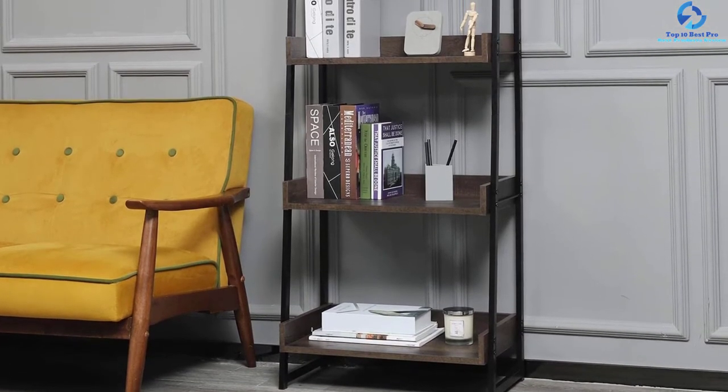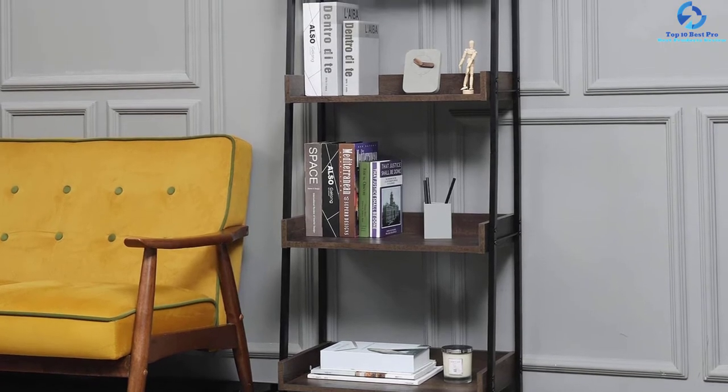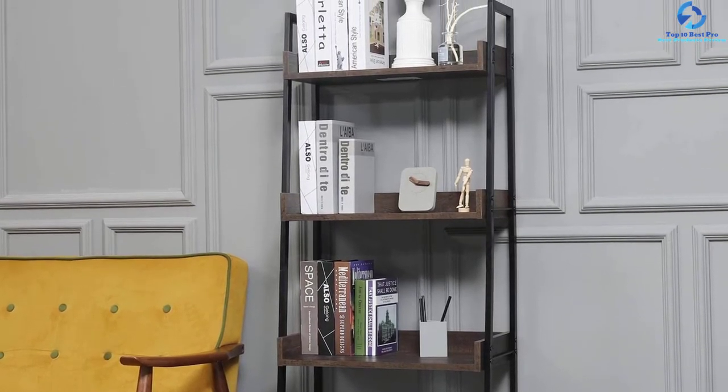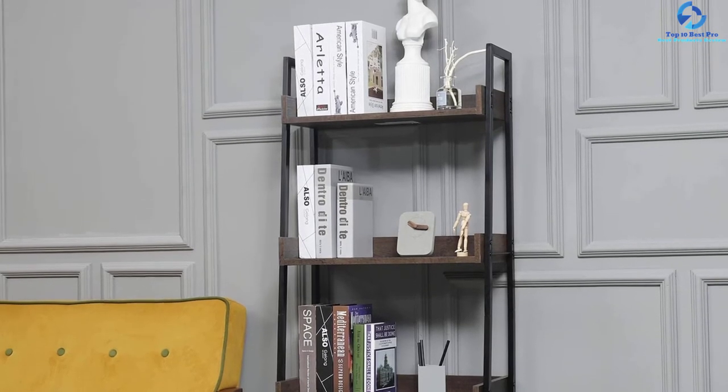The four-tier shelf is appropriate for use in different spaces including bedroom, living room, balcony, kids room, and office. The shelf has four capped feet which makes it floor-friendly, and every shelf has a baffle which will prevent things from falling off.